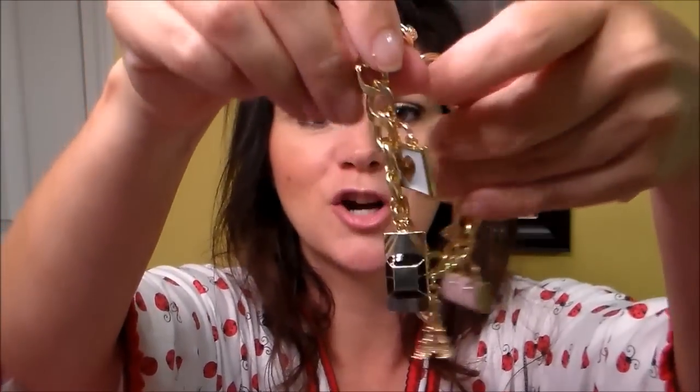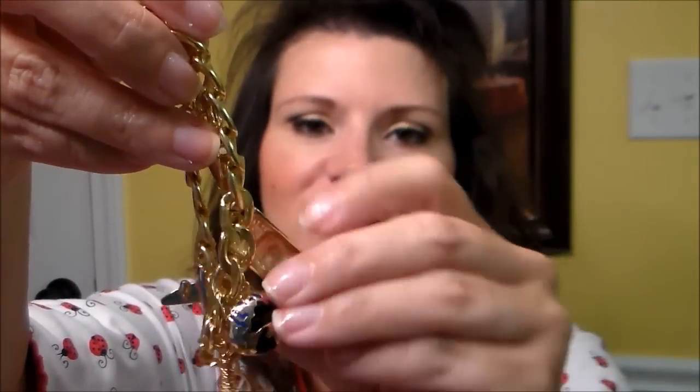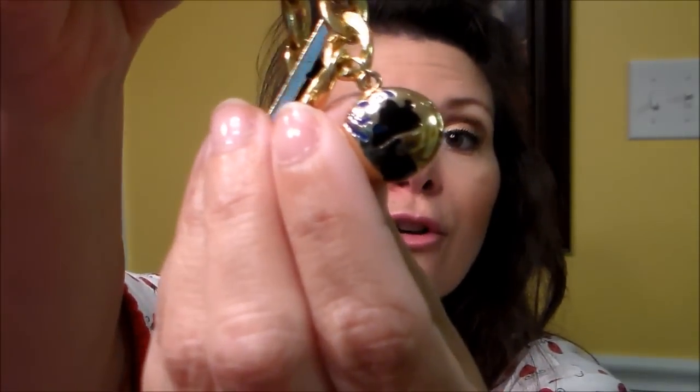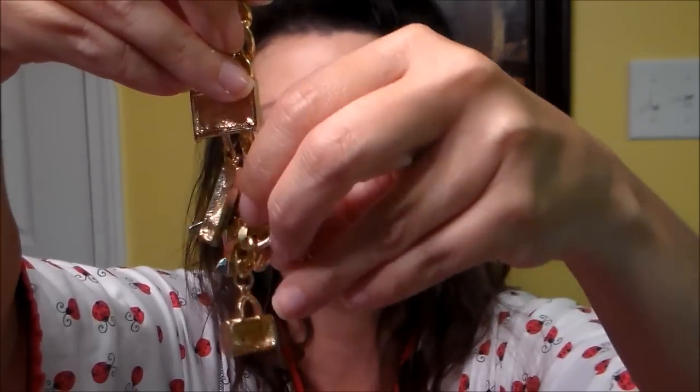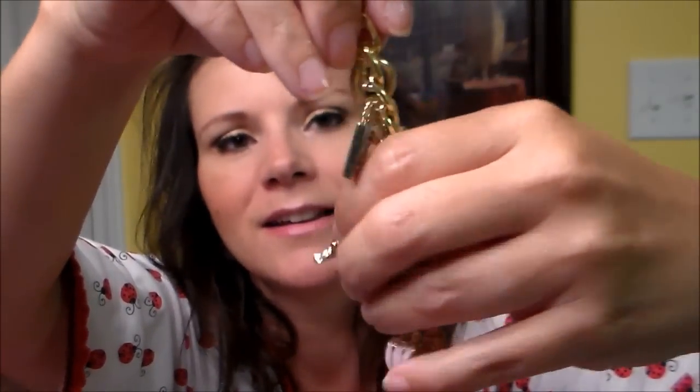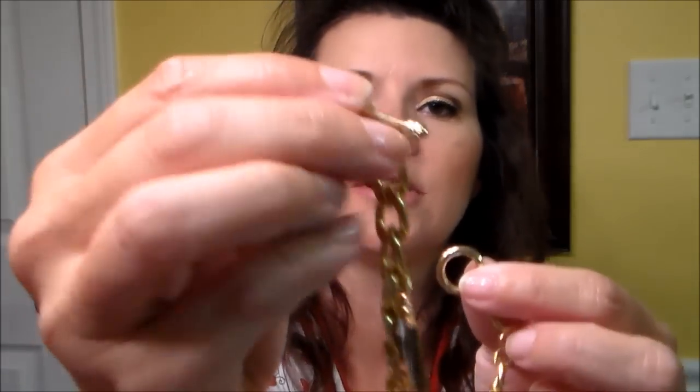Oh, this is cute! It's a charm bracelet with a little car, a little earth, the Eiffel Tower — took me a minute to remember what that was — a little pink bag, and an airplane. That is so cute! And I like how it hooks too — it's one of those where the little line goes through the circle, so it's not real hard to hook. That's really cute. I might have to take that on my Las Vegas trip!